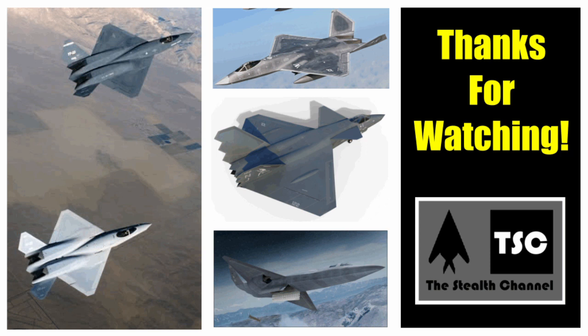I hope you enjoyed learning about all five variants of the YF-23 family. Please like, subscribe, share, and leave a comment to help this channel grow, and thanks for watching.